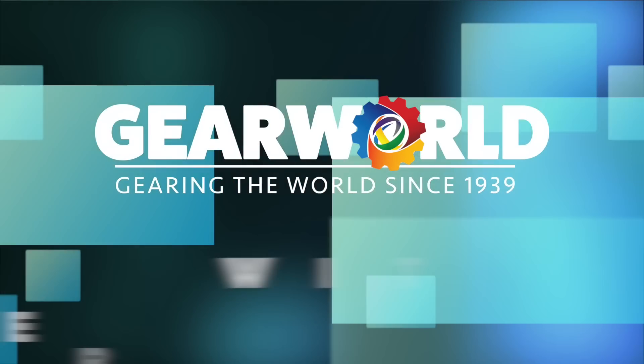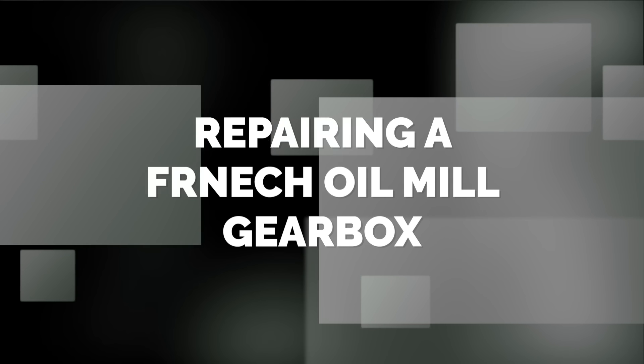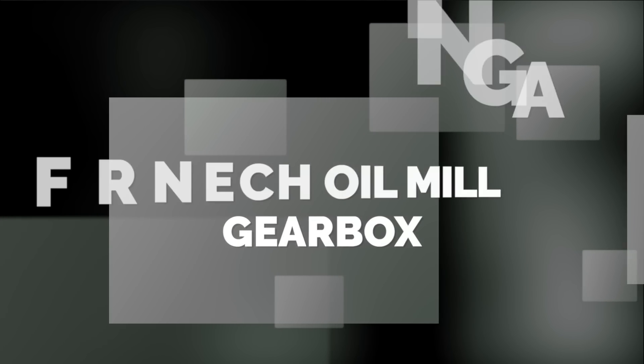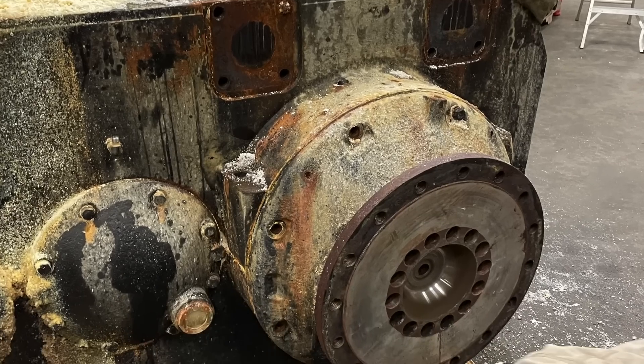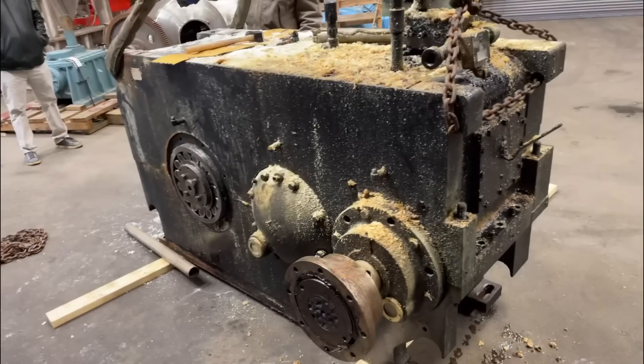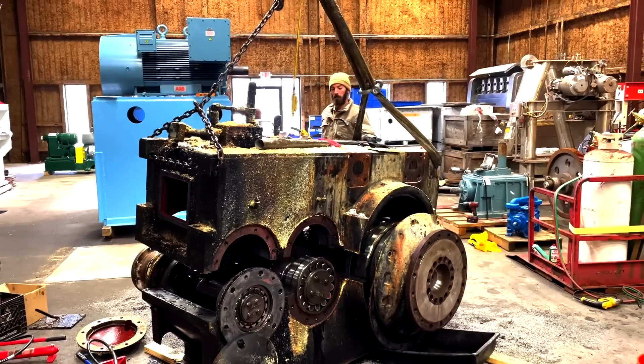Rebuilding gearboxes with Gear World. In this video we're rebuilding a French oil mill gearbox sent to us by a prominent company in Dallas, Texas. When this gearbox came to us for repair, it came to us with company product residue all over the gearbox, and we couldn't wait to open this guy up to see what was inside.